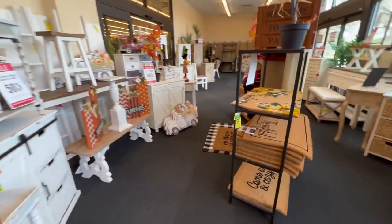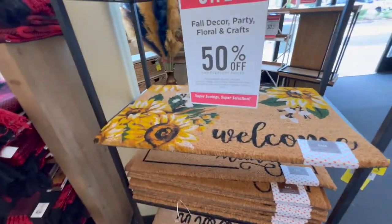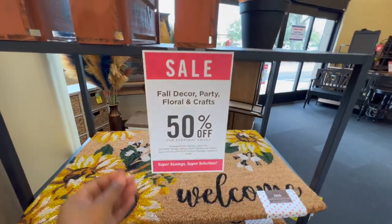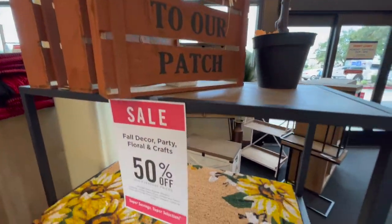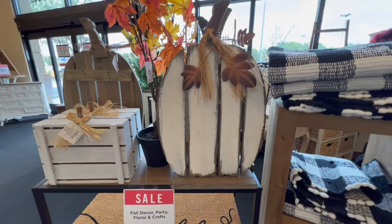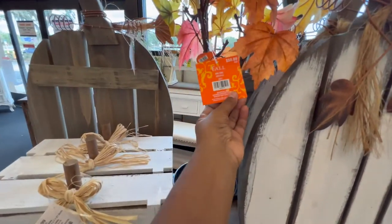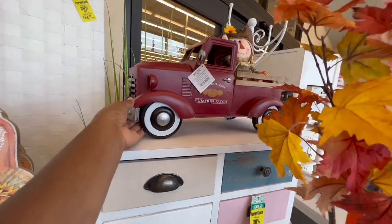Before we're even fully into the store, they hit you right away with fall decor pieces. A lot of the items out here are great for your front porch, and everything right now is 50% off. So if you are looking to add a few items to your fall decorations, definitely hit Hobby Lobby up before the sale ends. Now if you're a regular Hobby Lobby shopper like myself, you know they always have sales going on, but because this one is for the holidays I'm not sure how long it's going to last.